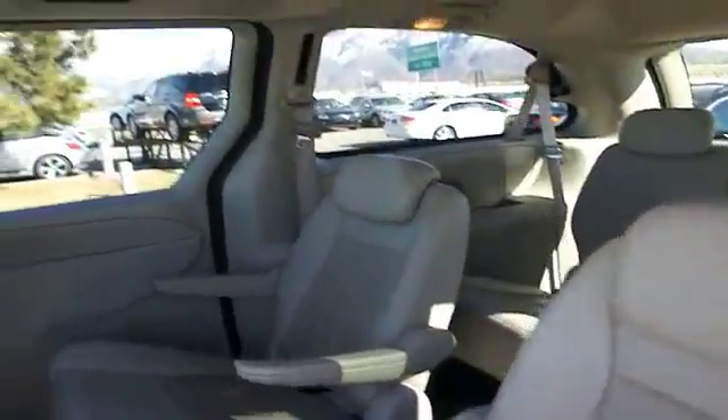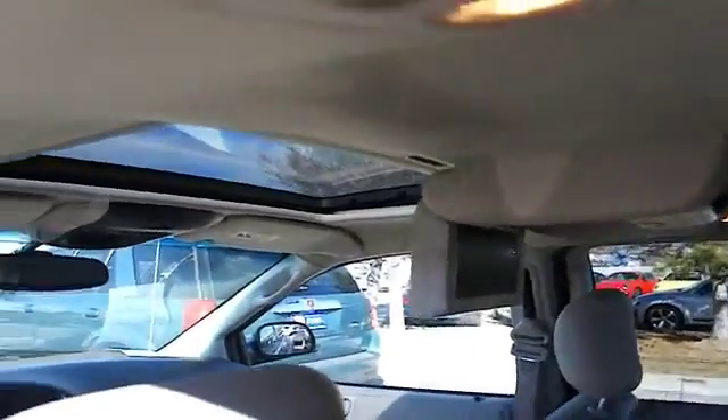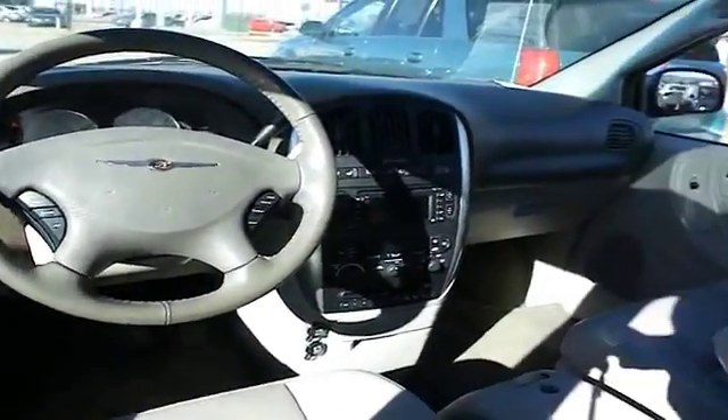On the inside you'll find leather seats, automatic climate control, an adjustable tilt steering wheel, cruise control, air conditioning, power door locks, power windows, and AM-FM stereo.